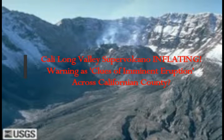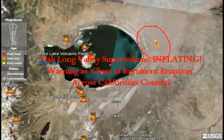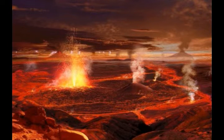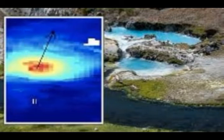Long Valley Caldera supervolcano of California: a warning as clues of imminent eruption surface across the California county. We're not going to take the geologists' word for it — we're going to look at the geodesy to see the actual movement, which looks bizarre and highly irregular. Long Valley Caldera is one of the very high-threat volcanoes of California, with signs that an eruption is imminent having surfaced across the California region.